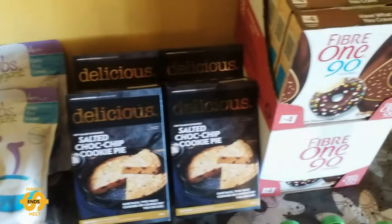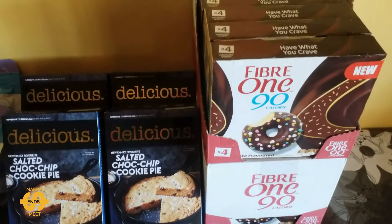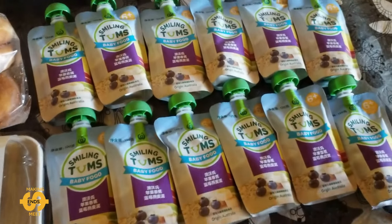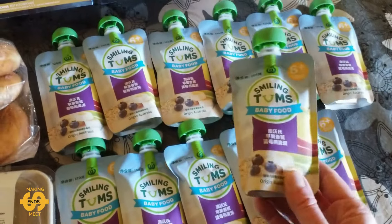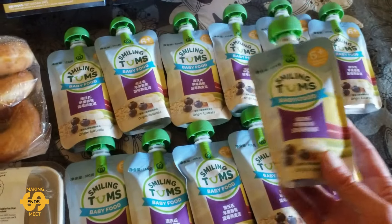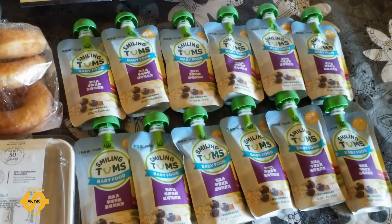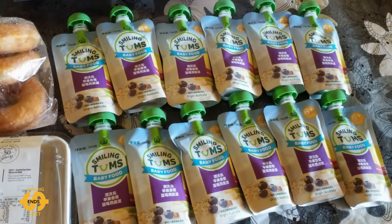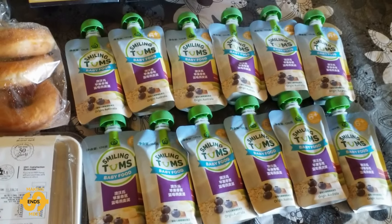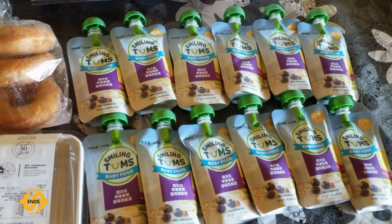I also got given two more boxes of the Fiber One chocolate flavored donuts. And then last but not least, I also got some more of these fruit puree pouches — they've got banana, blueberries, apple, and I think some rolled oats in these ones as well. There are 12 little pouches to help out. We've been using those on our breakfast oats or porridge in the morning sometimes, or the kids eat them as snacks. Some of you have suggested adding them to muffins, so I thought that might be a good idea to try as well.